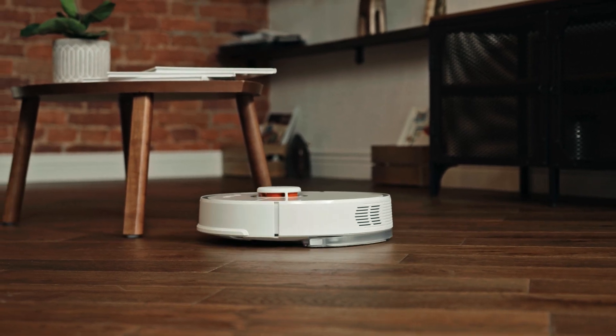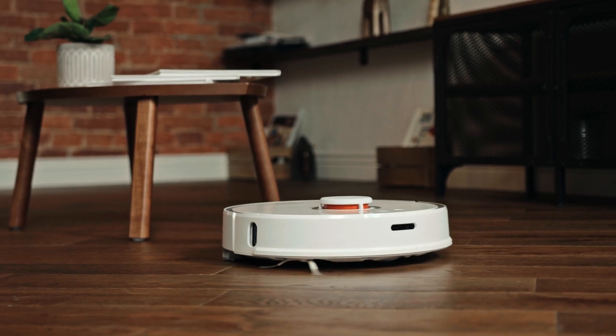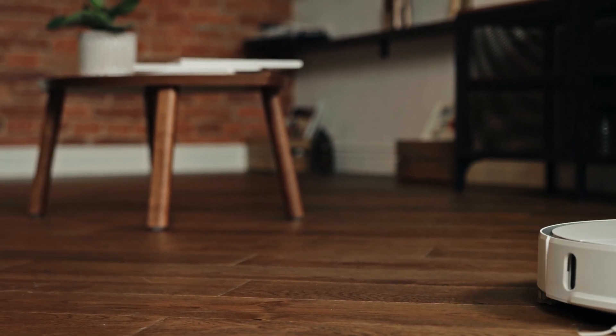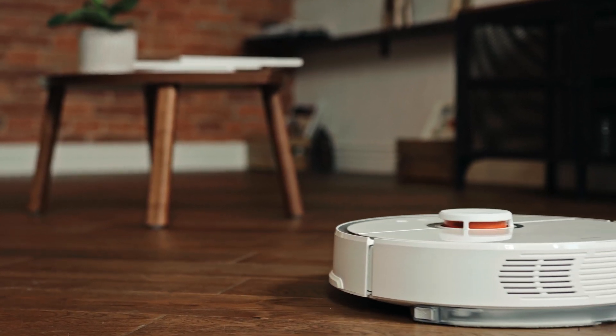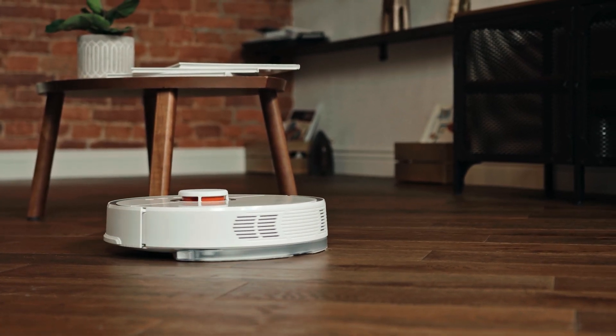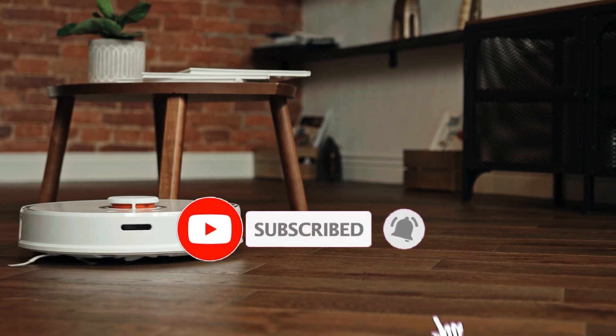In this video, we'll be unveiling the top 5 best budget robot vacuums of 2023, all readily available on Amazon. We've carefully examined their reliability, durability, user reviews, and features, ensuring you make an informed buying decision. Links to each robot vacuum are available in the description, so you can easily check them out.